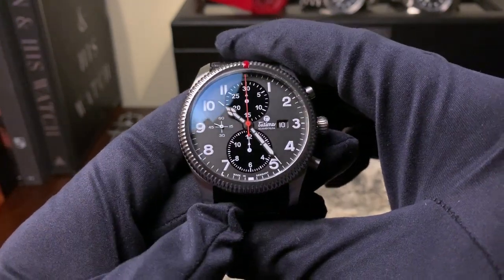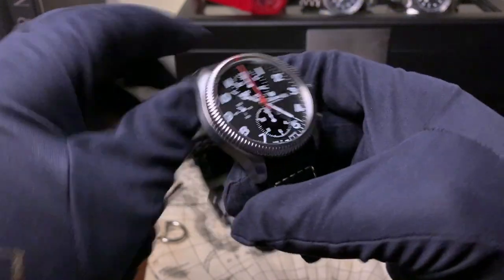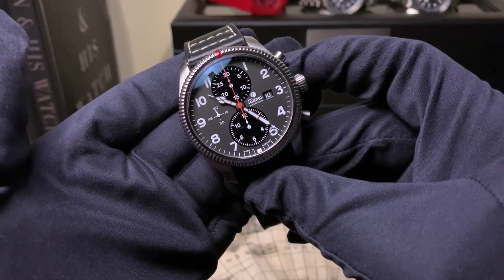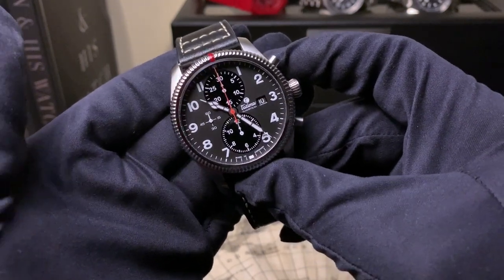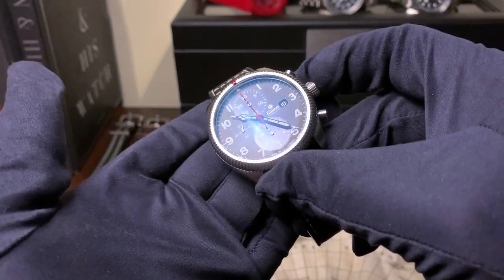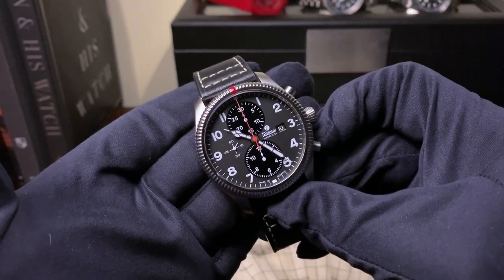That's it for today guys — drop your comments down in the comment section below and let me know what you think about the watch. Once again, that is the Tutema Grand Flieger Classic Chronograph 6402-01. Hope you guys enjoyed today's review, and we'll try to get more of these reviews out to you. Enjoy!